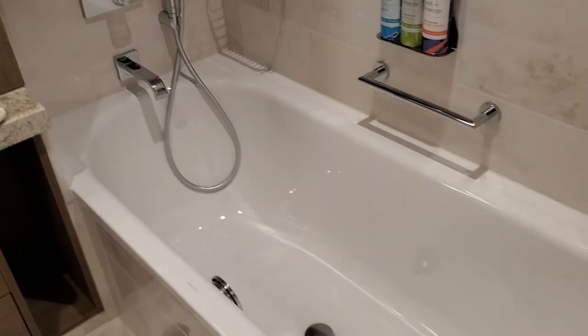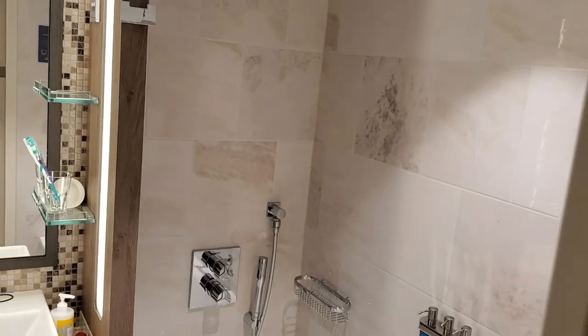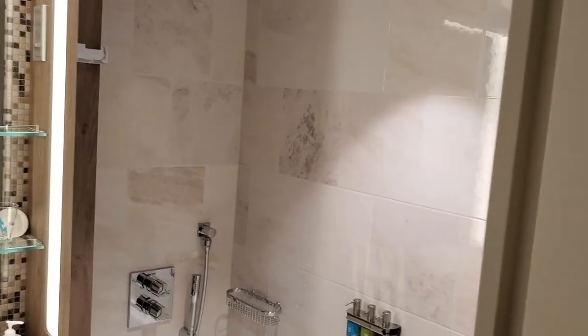There's also a tub, which is really nice if you want to wash your feet off after being at the beach. We're going to wrap clip one up and pick back up in clip two.